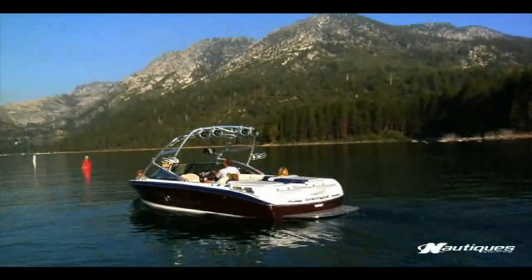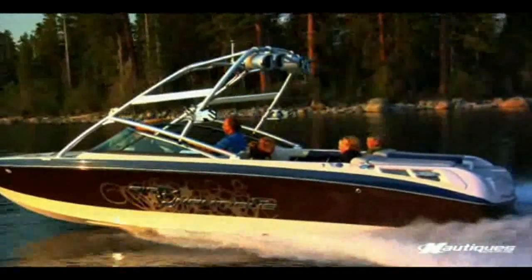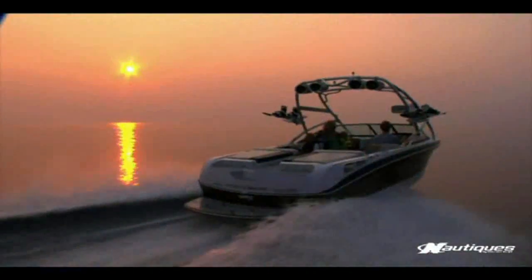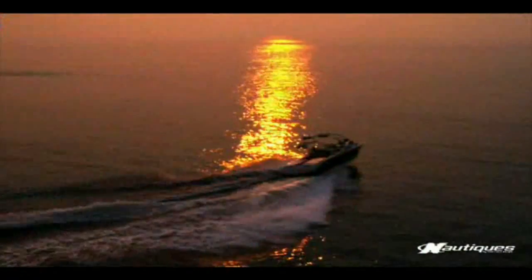The 236 Nautique handles better than any 23-foot boat I've ever been in. Lake Tahoe is a very big, wide-open lake, and that boat handles any condition that we've had on Lake Tahoe really very nicely. The performance and reliability as far as the turning and everything is just fantastic.